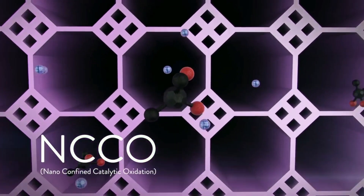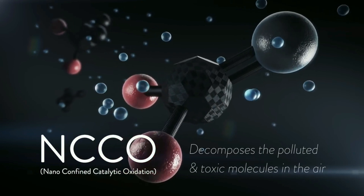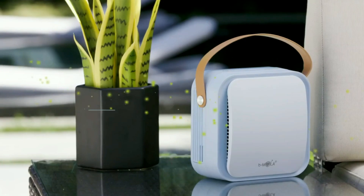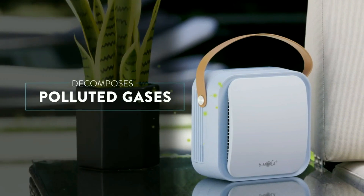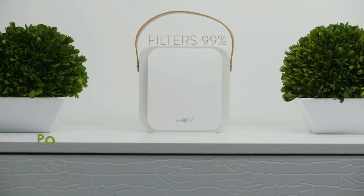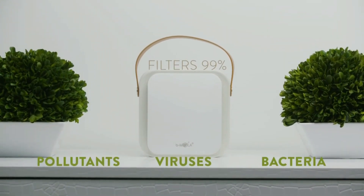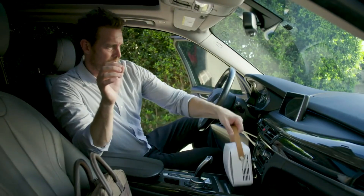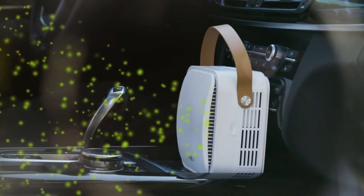Unlike traditional air purifiers, BMOla is equipped with a patented nano-confined catalytic oxidation reactor that decomposes polluted gases and sanitizes the air that surrounds us on a daily basis, removing 99% of harmful pollutants, viruses, and bacteria. BMOla Go's NCCO reactor purifies toxic chemicals and odors to provide safer, cleaner air.